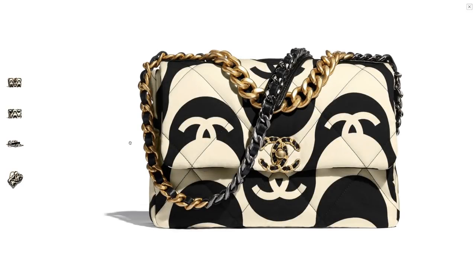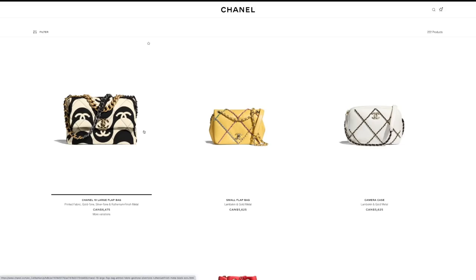It looks a little strange. Maybe I just don't like it on a bag. On a scarf I would like it — I wouldn't mind it as much — but on a bag I'm not a fan, so no thank you.